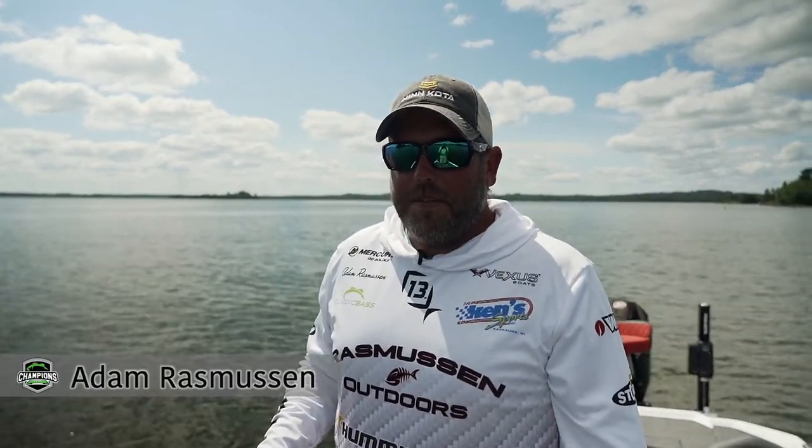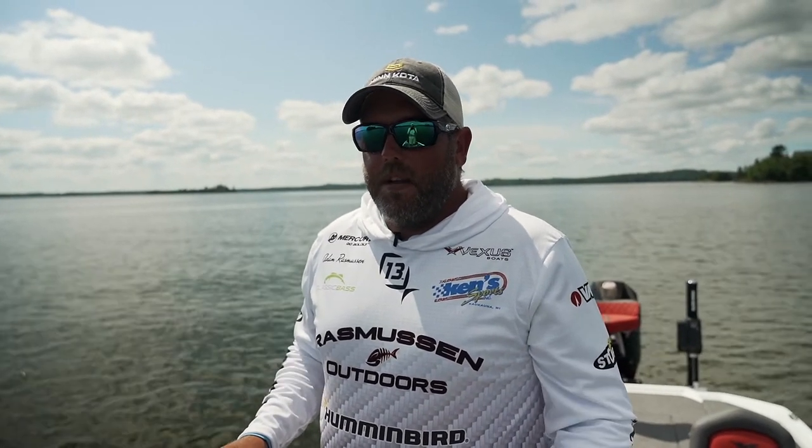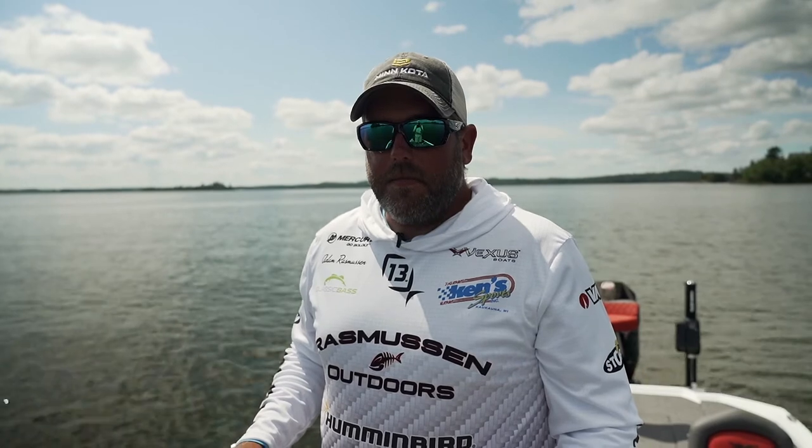Hi, I'm Adam Rasmussen, Champions Tour angler. I want to take a minute to explain why and how I like my Mega 360 from Humminbird.